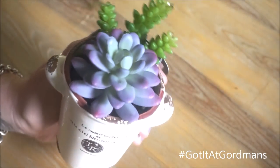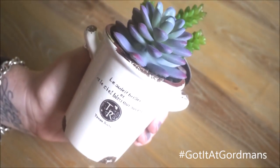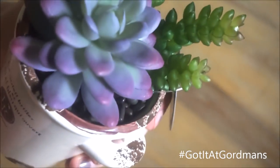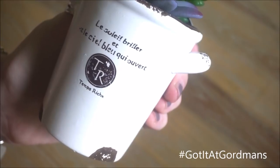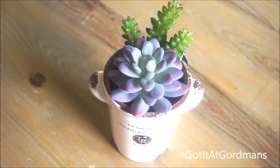Next up I found this adorable little faux succulent planter. I love succulents, especially fake ones, because they require no care at all. I also really liked the little pot it came in — it's very rustic or vintage looking. I'm not sure what it says exactly, as it's definitely in a different language, but either way it is so cute and the succulents look very real. The pot is mostly white but has really dark brown detailing as well.